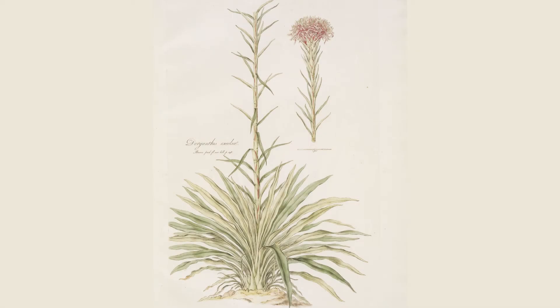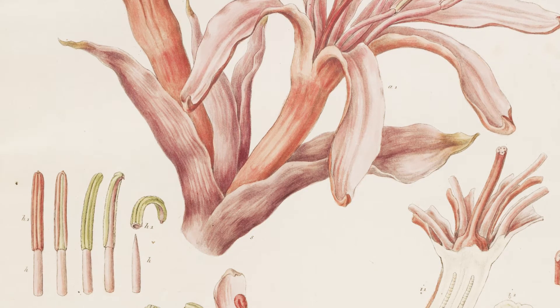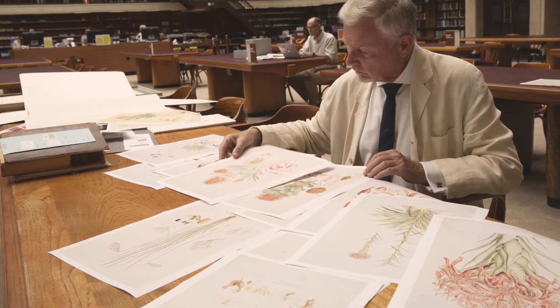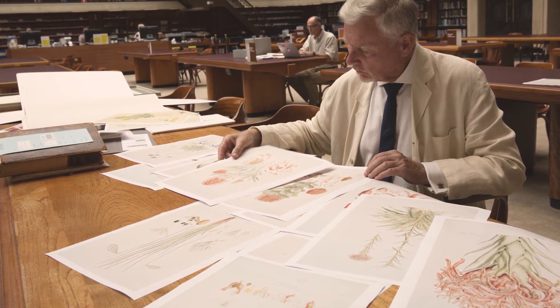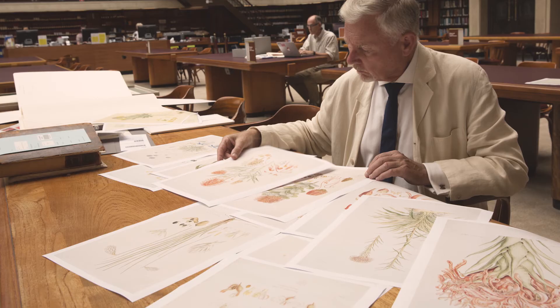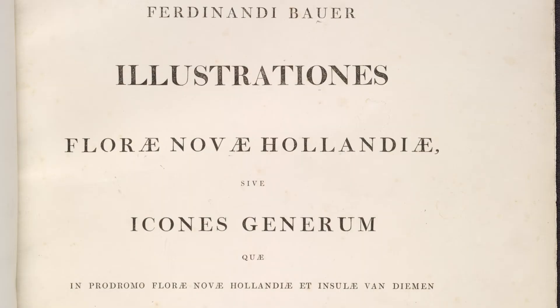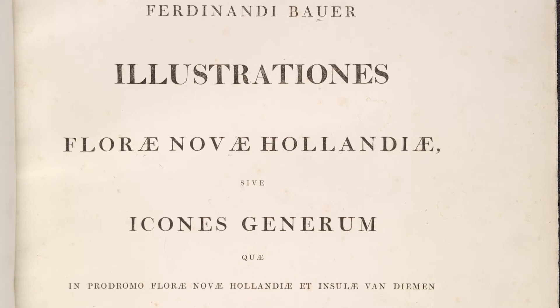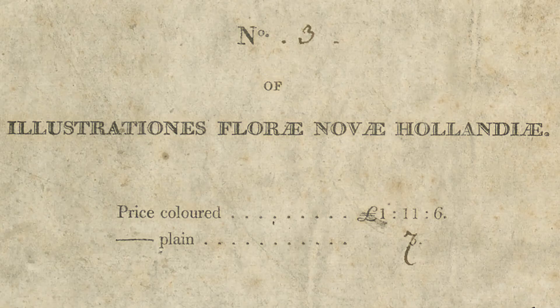This image of the Gymea lily was used in Ferdinand Bauer's only private publication. After he returned to Vienna he took his pencil sketches with him, worked some of these up into watercolours, and he was interested of course in sales, so he made some of the plants look rather more ebullient than they truly are. The publication was given the Latin name Illustrationes florae novi hollandii — illustrations of the plants of New Holland or Australia — and it came out in a series of fascicles: the first few before he left London to go back to Vienna, and the last few when he got there.